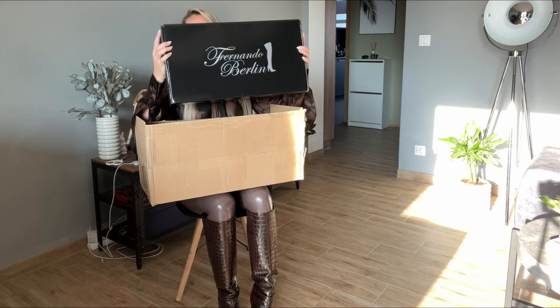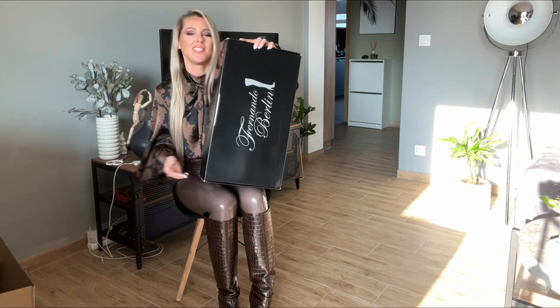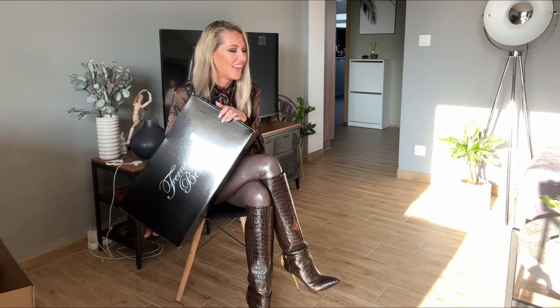Another pair of Fernando Berlin! Oh my god, so heavy now — this is too heavy. So Fernando Berlin, I think that this is pair number 10, or 11 — maybe the 10th pair, yeah.